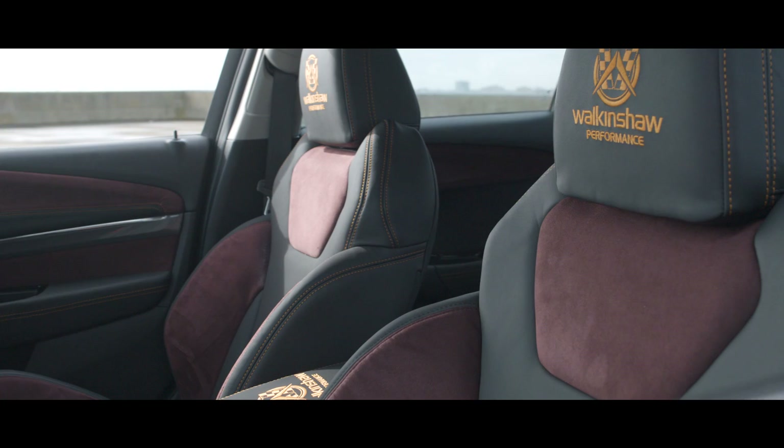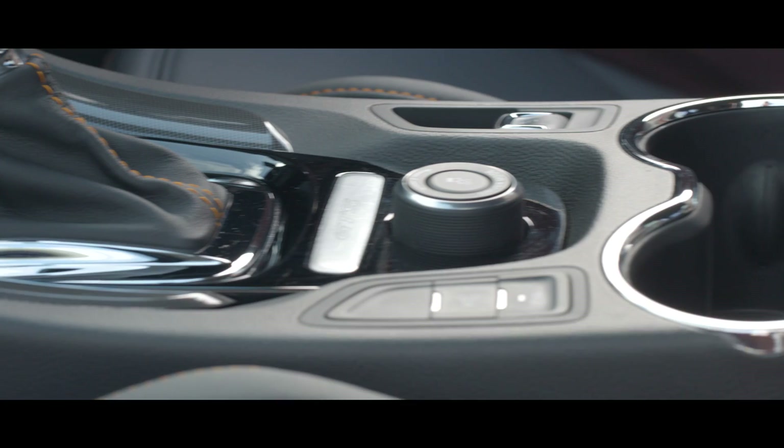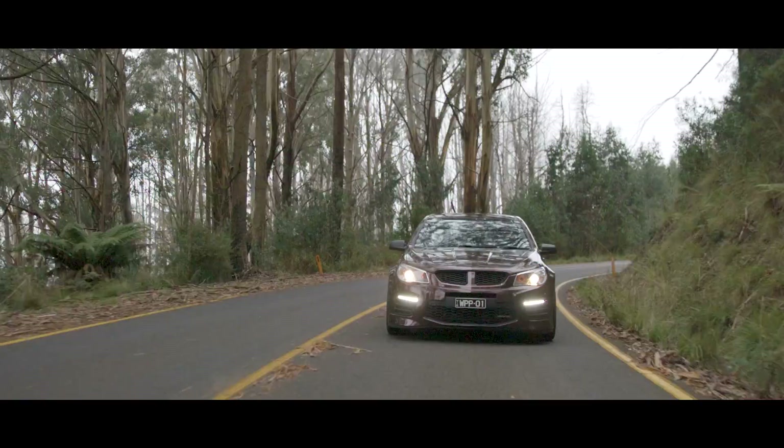This package has been developed specifically for the HSV LSA power plant, including the new GTSR. Thousands of hours of research, design and testing have gone into this package to ensure it delivers market-leading, warrantable performance.